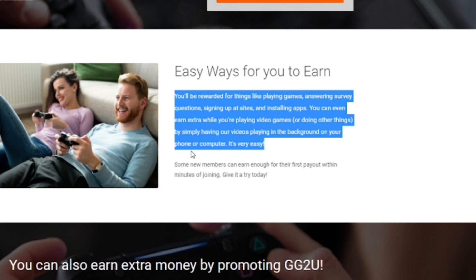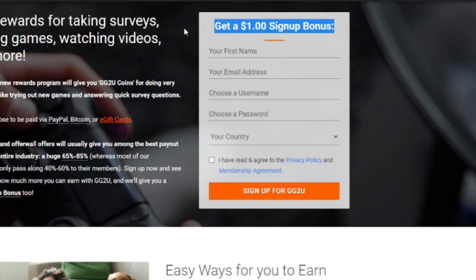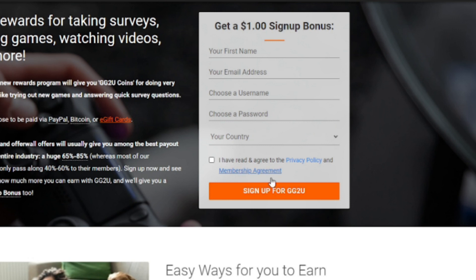To sweeten the deal, GG2U even offers a $1 signup bonus for all of you newbies who want to try this out, so it really is the best time to start. Let's go through the simple signup process together. You'll need to submit your first name or nickname, email address, username, and country. After that, you can simply tick on this box and click sign up. After verifying your email address, you should receive your signup bonus as well as be granted instant access and start earning on this platform straight away.